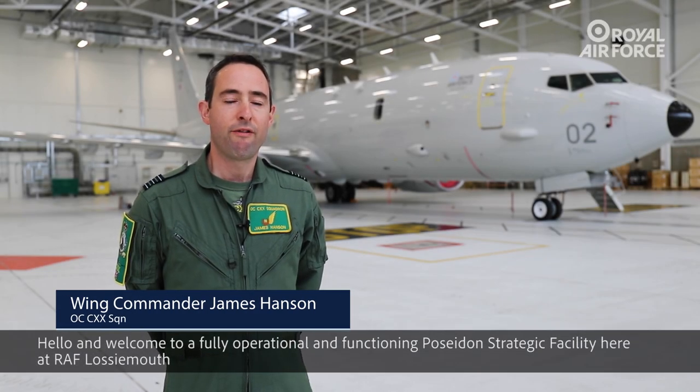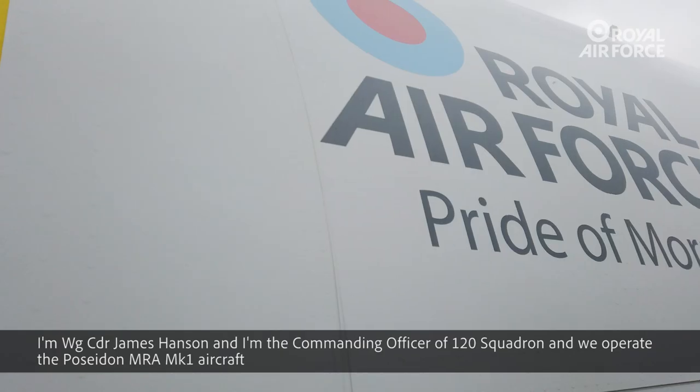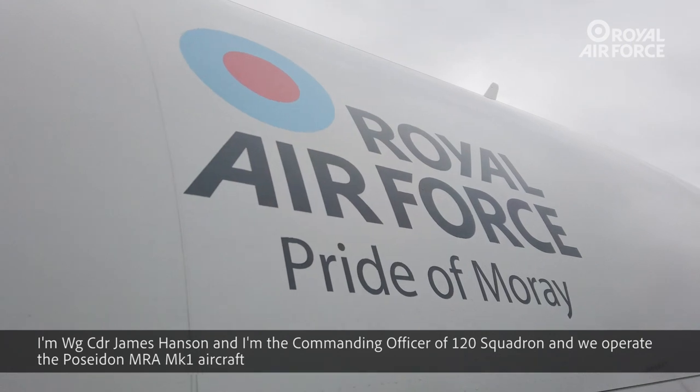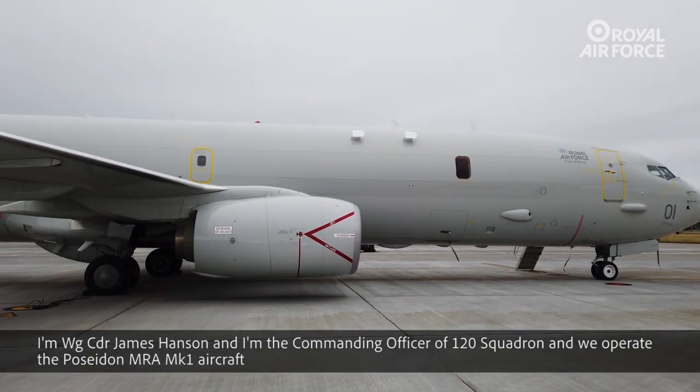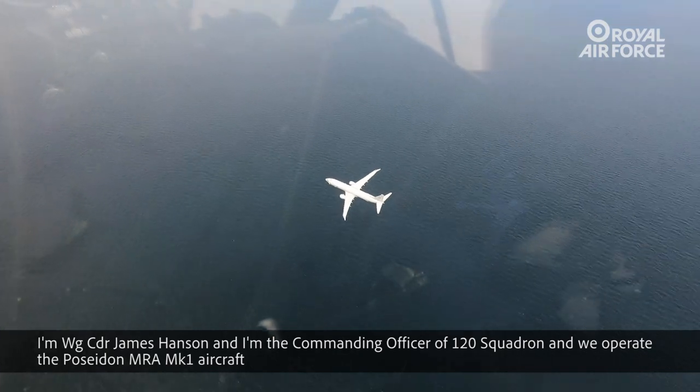Hello and welcome to a fully operational and functioning Poseidon strategic facility here at Royal Air Force Lossiemouth. I'm Wing Commander James Hansen and I'm the commanding officer of Number 120 Squadron. We operate the Poseidon MRA Mark 1 aircraft.